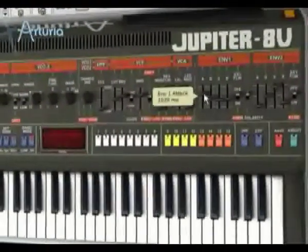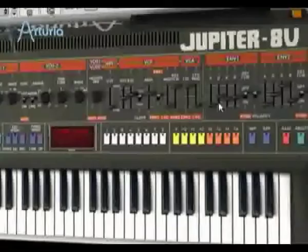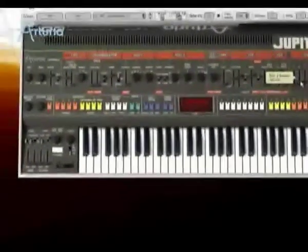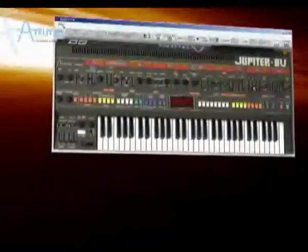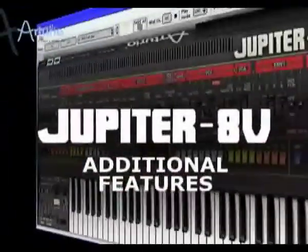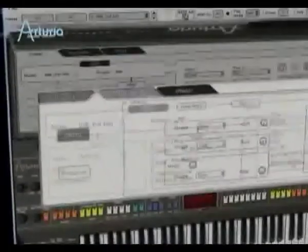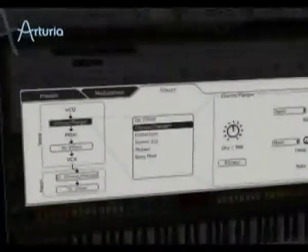You get the curve you want by simply changing the envelope. In the Jupiter-8V, creating and altering the sound is a piece of cake. While the Jupiter-8V offers the same functionality as the original, we've added another layer of tweakability, opening a door to new and exciting sonic potential.